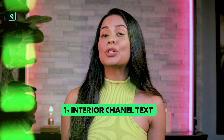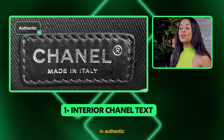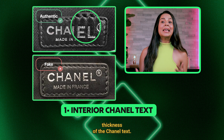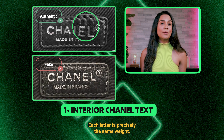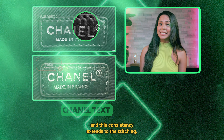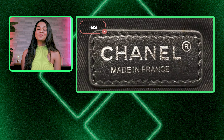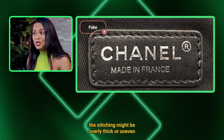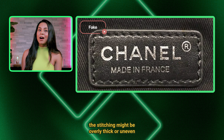1. Interior Chanel text. In authentic Chanel bags, you will notice the uniform thickness of the Chanel text. Each letter is precisely the same weight, and this consistency extends to the stitching. In fake bags, the text may appear too thin while the stitching might be overly thick or uneven.